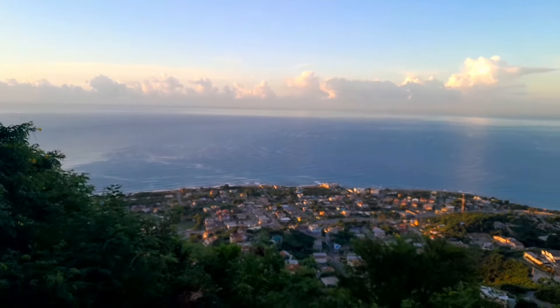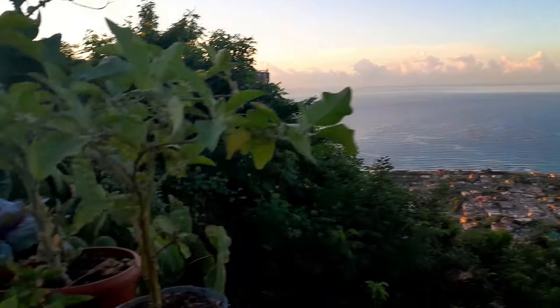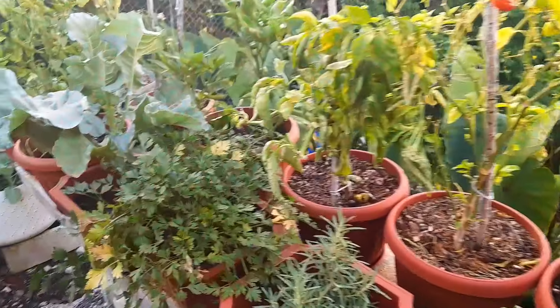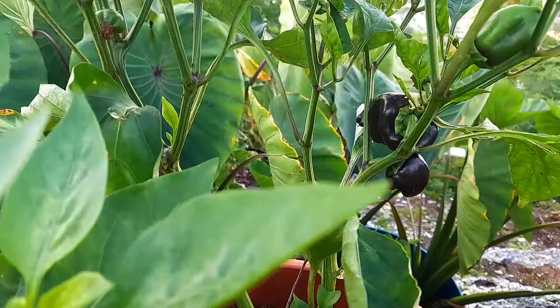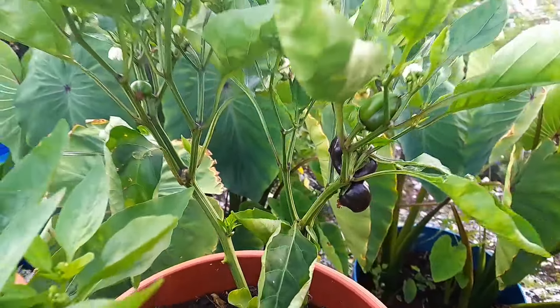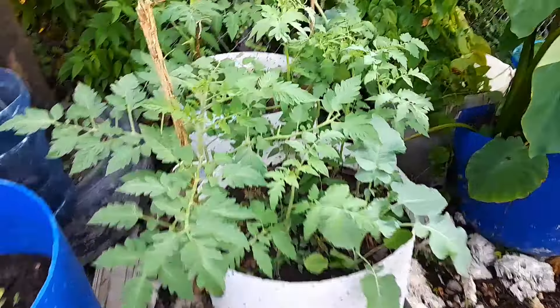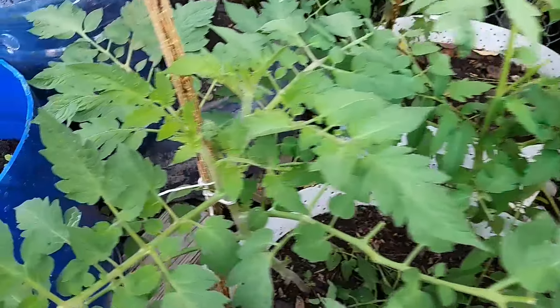It's beautiful this morning. Let me just check on these tomatoes on this side. This is definitely the purple bell pepper and not the diamond. I staked up these tomatoes last night. I have to watch them for hornworm, guys.